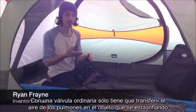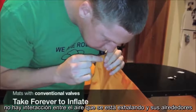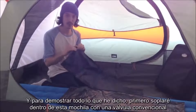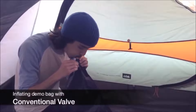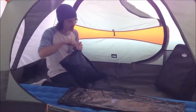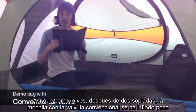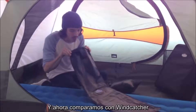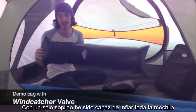With an ordinary valve, you're simply transferring the air from your lungs into the object you're inflating — there's no interaction between the air you're exhaling and the surrounding air. To demonstrate, I'm going to blow into this bag with a conventional valve. Even after two breaths of air, the bag with a conventional valve was hardly inflated. Now compare that to the bag with the Wind Catcher — with a single breath of air, I was able to inflate the entire bag.